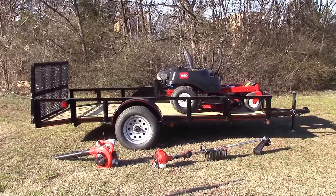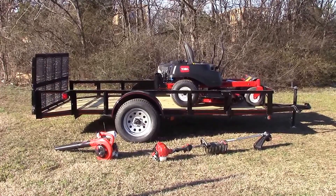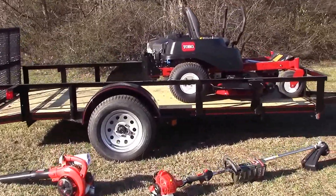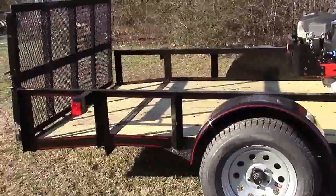We are here today at SLE Equipment located in Nashville, Tennessee. Today I'm going to be going over one out of hundreds of different package deals we have available here for you. This particular package deal is going to include your 5x10 steel dovetail utility trailer.